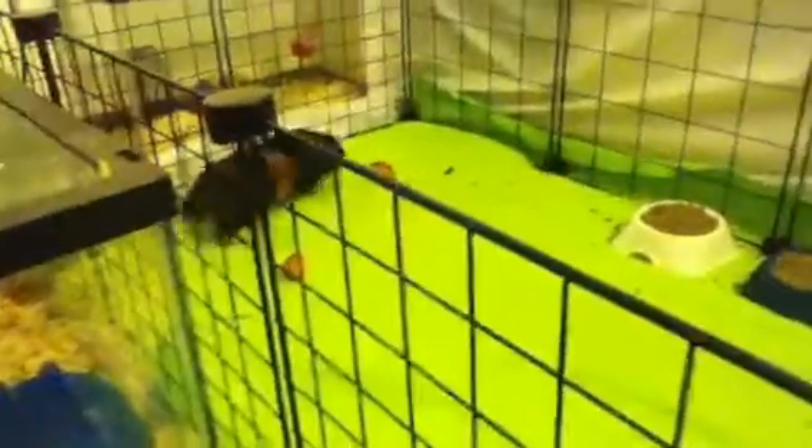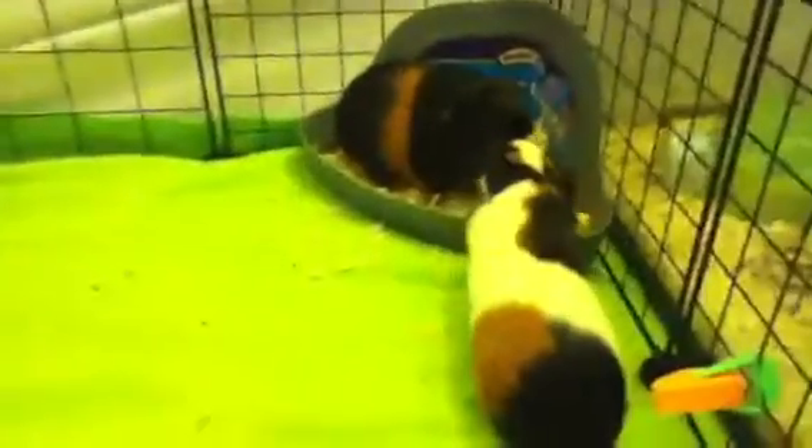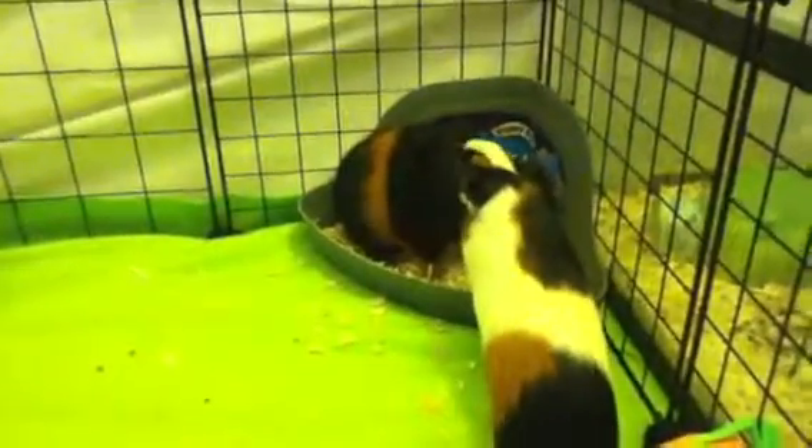If you know where to get these cuddle cups or little guinea pig beds, please comment or inbox me letting me know cause I really want to get some for them. Currently I haven't seen any except little dog beds that look like I could use them for the guinea pigs — little small ones.